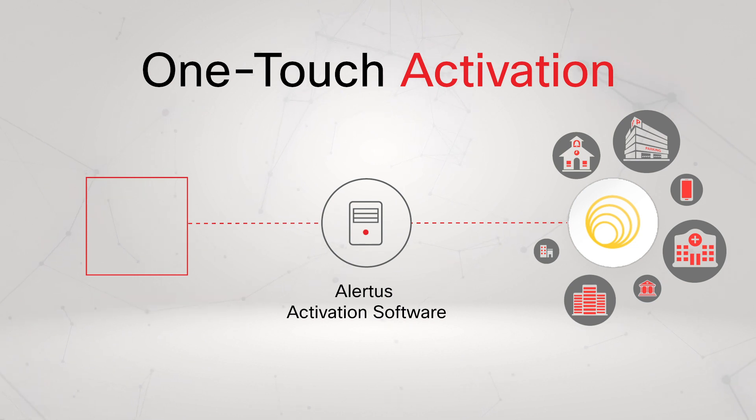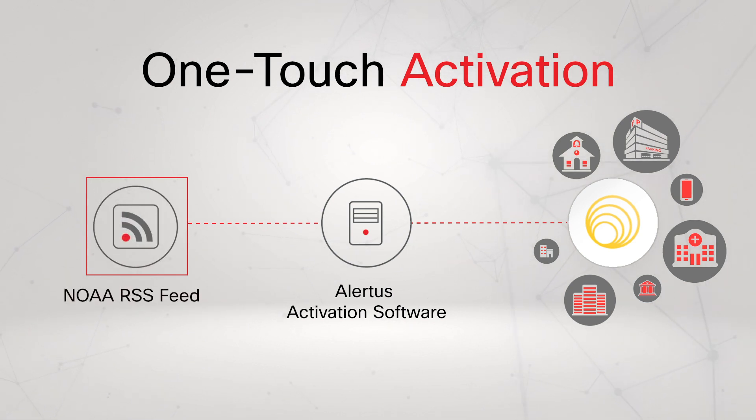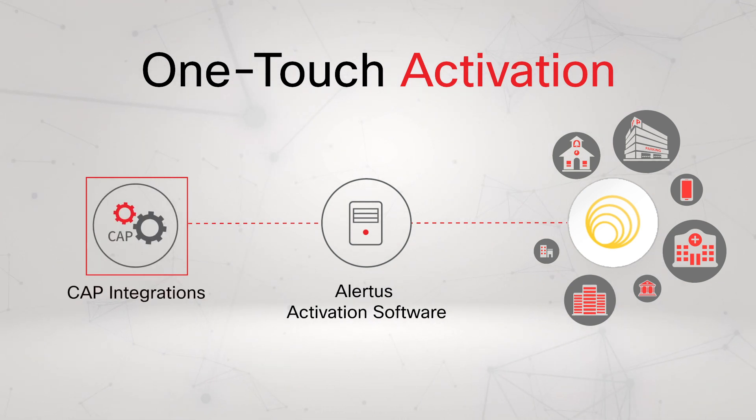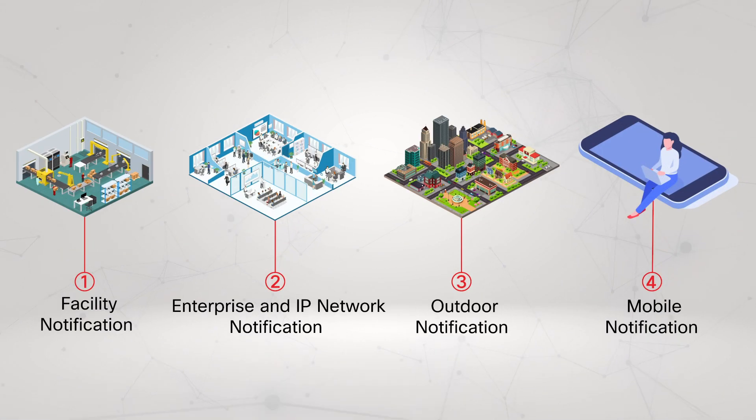In addition to our line of cutting-edge activation products, we can initiate activations from NOAA RSS feeds and integrated third-party mass notification solution providers. The Alertus system has solutions to cover each of the four essential layers of mass notification: facility-based notification, network-based notification, outdoor notification, and mobile notification.